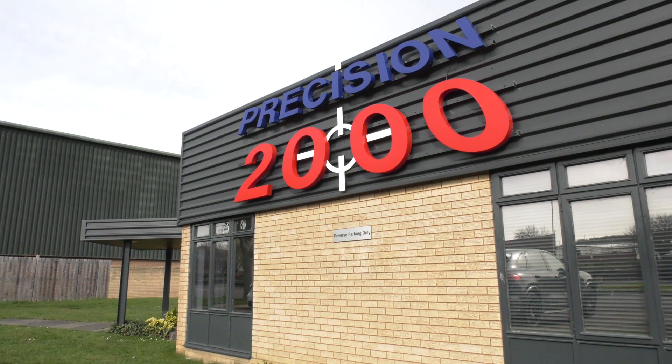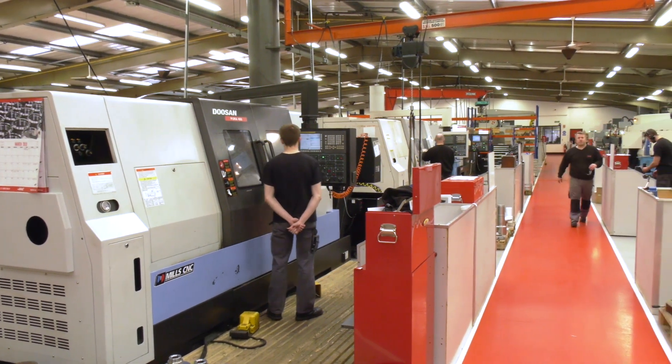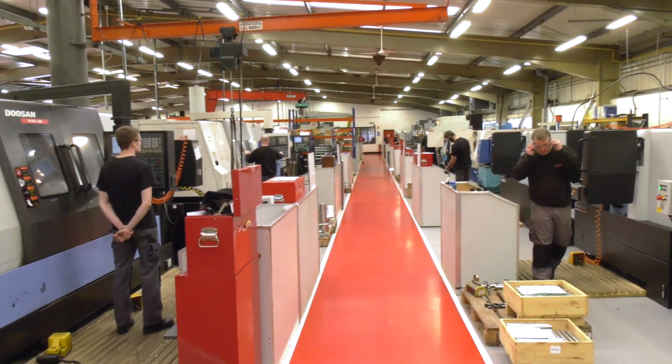Has it actually helped you in percentage terms in productivity? Yes, we've made some significant savings. And is that across both your companies? Because I understand there's another company in the portfolio. Yes, we've also seen similar savings at Precision 2000, who are based at Team Valley.